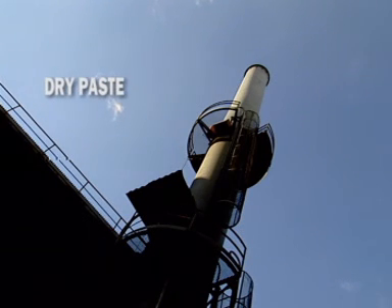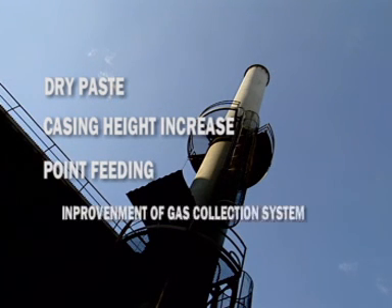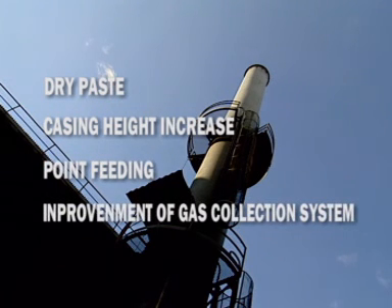The four performance lines are: dry paste, increase in casing height, point feeding, and improvement of the gas collection system.